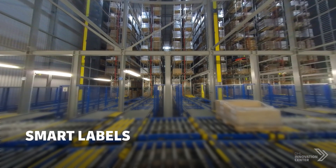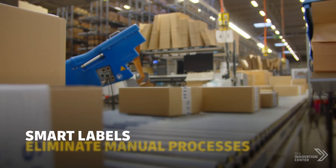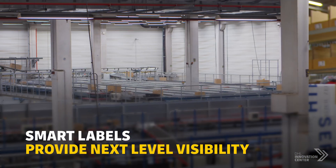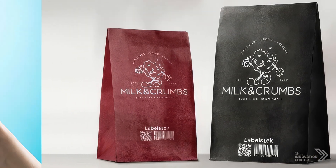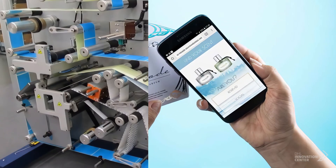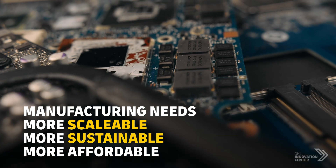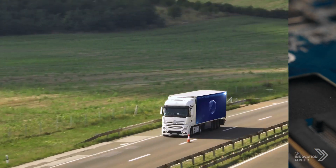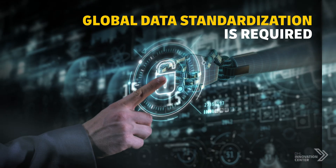Smart Labels are poised to change logistics operations by eliminating manual processes, offering high and next-level visibility, all at a lower cost. But they still face a number of challenges before wider adoption. Manufacturing needs to be scalable, more sustainable, and affordable. We also need global data standardization to maintain security and connectivity.